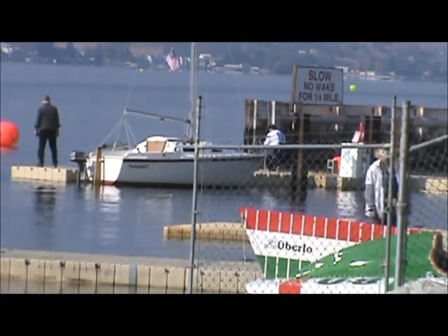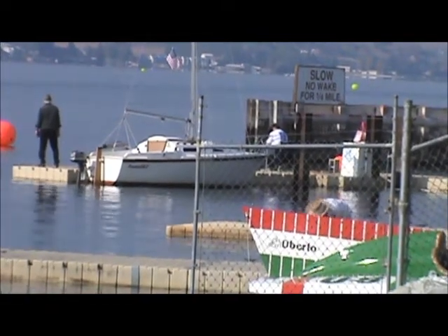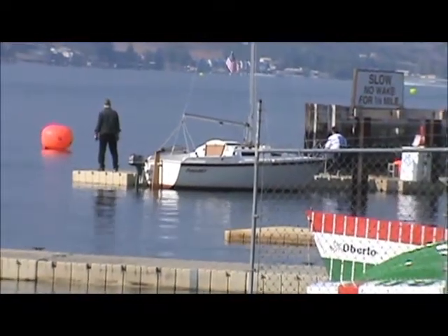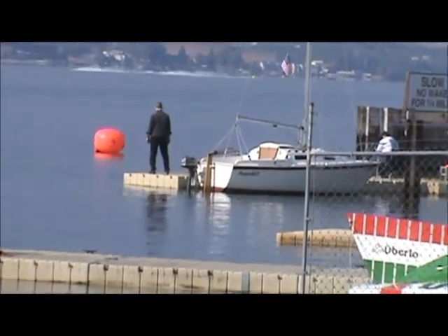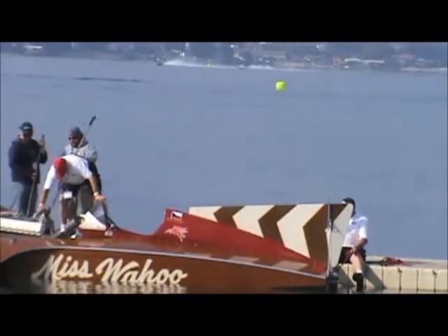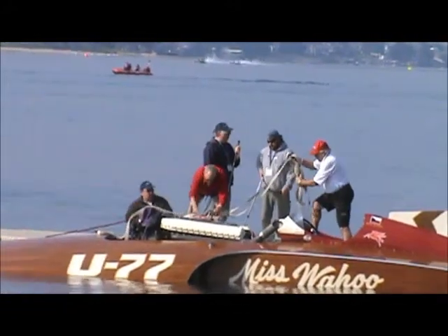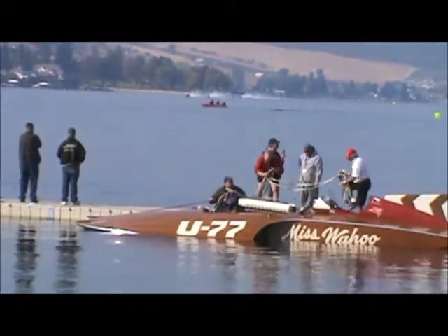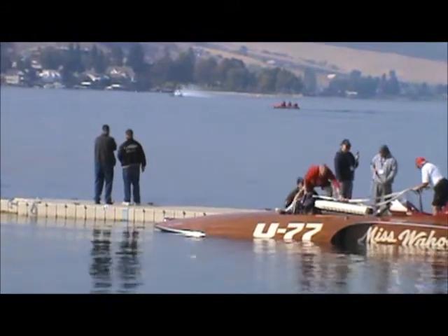Dr. Ken Muscatel bought the other two boats that Merle had built and raced over the years, and this boat ended up going to Don Kelsen. They finished the boat and put the motor in it — it's still not quite where they wanted, a few bugs to work out. It looks like they might have a little overheating problem right now. You can see the boat in the back stretch — looks like he's got his foot in and trying to get up to speed and catch everybody.